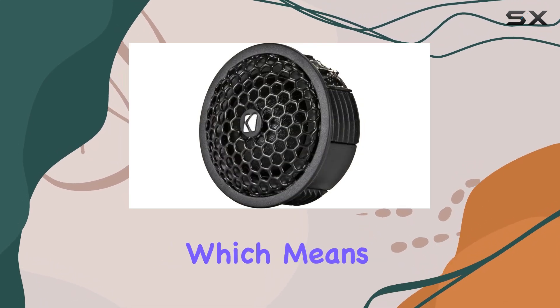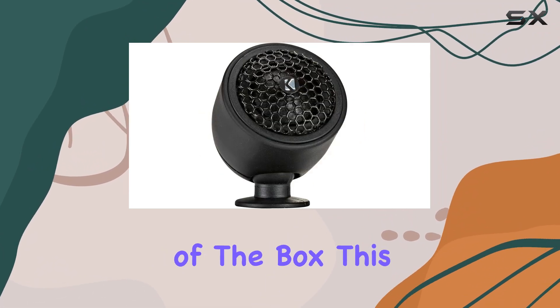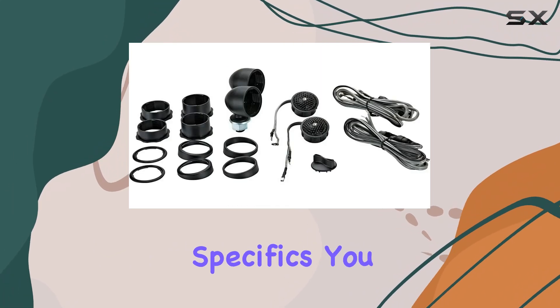Mounting the tweeters is made versatile with four different options included in the package, which means whether you're looking for a flush mount or a surface mount, you have everything you need right out of the box. This flexibility is excellent for custom installations, ensuring that regardless of your vehicle specifics, you can find a way to integrate these tweeters seamlessly.